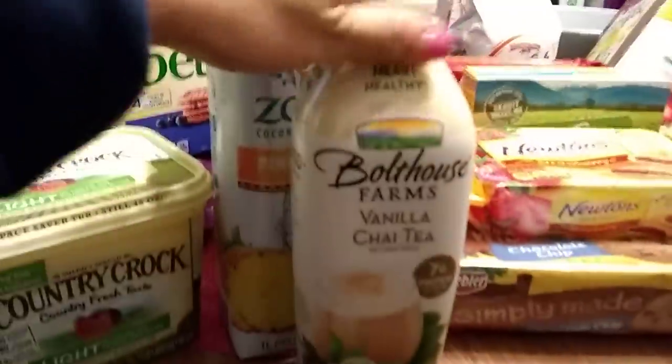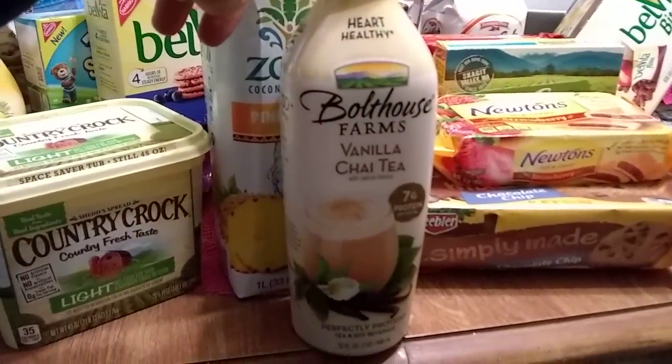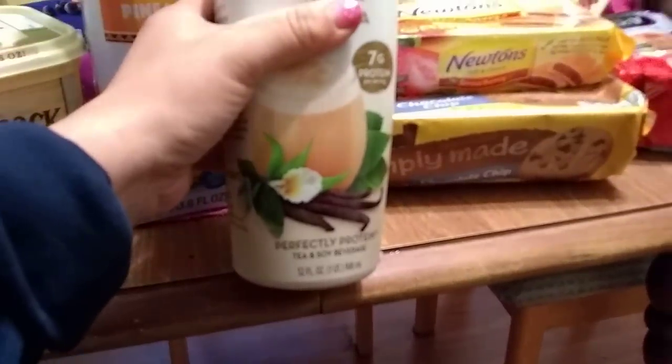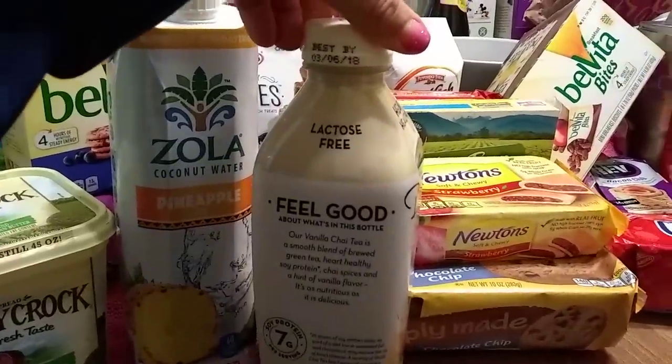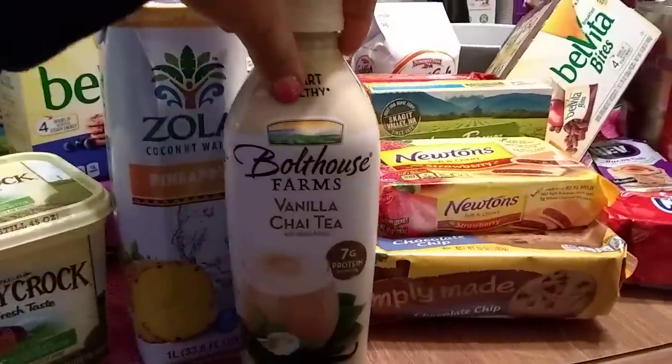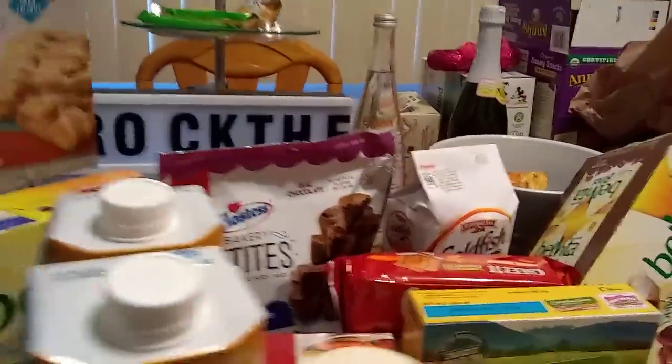I only picked up one of this Bolthouse — it says heart healthy — Bolthouse Farms vanilla chai tea. It's 32 fluid ounces, one quart, with an expiration date of March 6th, 2018. I think that does it for my food items.